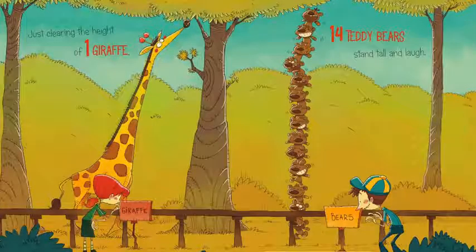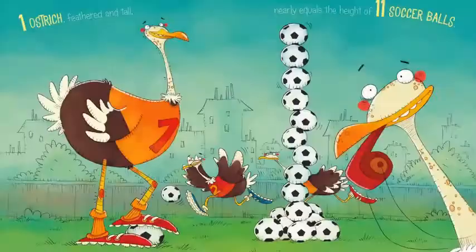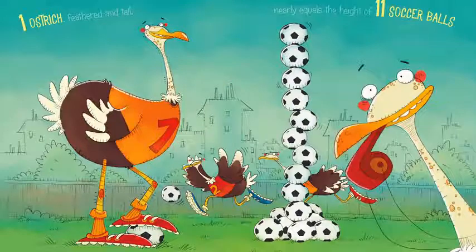Just clearing the height of one giraffe, 14 teddy bears stand tall and laugh. One ostrich, feathered and tall, nearly equals the height of 11 soccer balls.